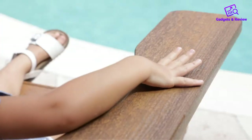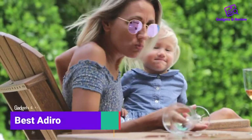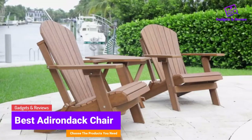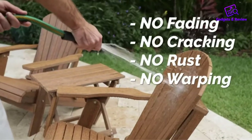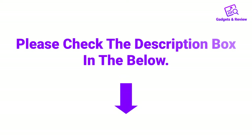Hello friends, I hope you are looking for the best Adirondack chair, so you have clicked this video. In this video we will discuss Adirondack chairs which are best sold and achieve top rated reviews from customers. If you want more information and updated pricing on the product, please check the description box below. So let's get started with the video.